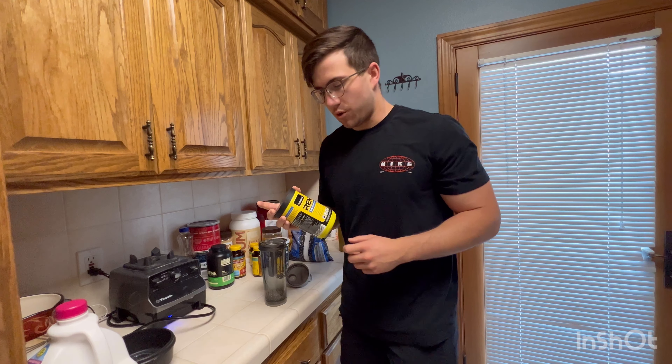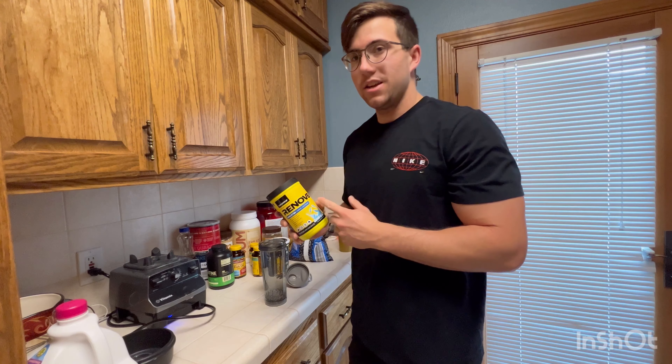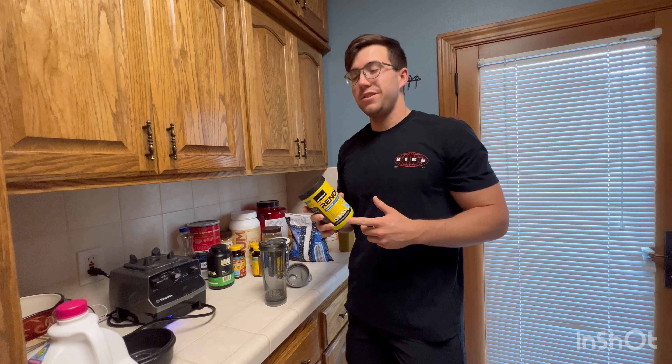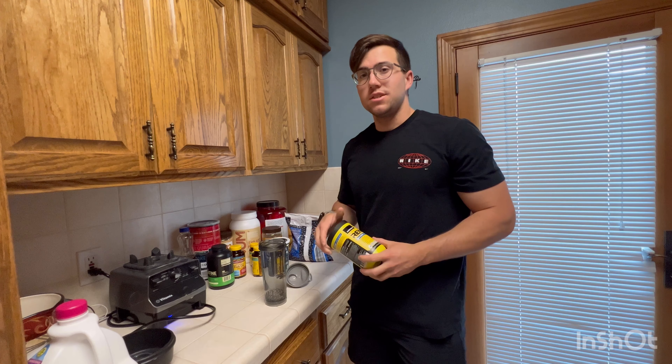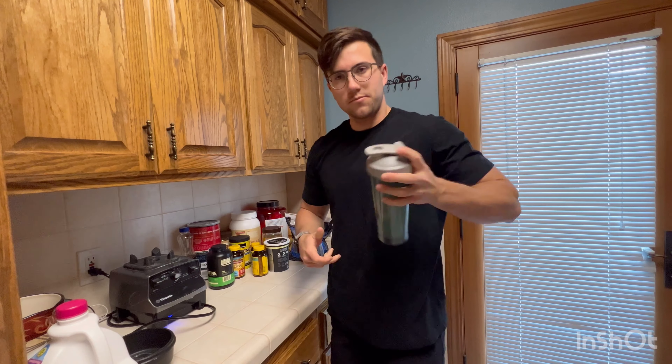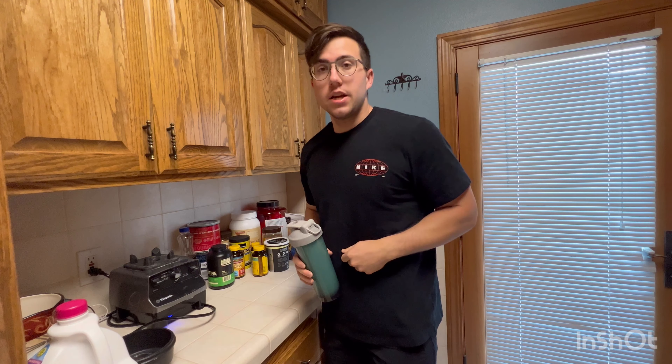Next step, pre-workout. Alright everyone, it's time for that pre-workout. Revenova 8 is probably the best pre-workout I've ever had — with 225 milligrams of caffeine, it really just makes you go crazy in the gym. Let's get straight to it. I'll catch y'all at the gym.